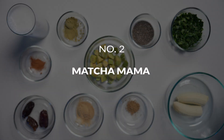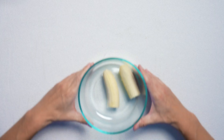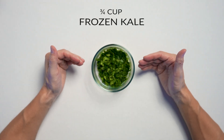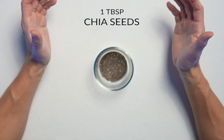Smoothie number two — this one is called Matcha Mama. One cup of ice. Three pitted medjool dates. One banana. One half cup of avocado chunks, frozen if you like it extra frosty. Three quarters of a cup of chopped frozen kale. One tablespoon of maca powder with our adaptogens. One tablespoon of chia seeds, which is high in fiber — that benefits your immune system because the soluble fiber is eaten by your gut bacteria, which then release butyrate into your bloodstream, which has anti-inflammatory effects.